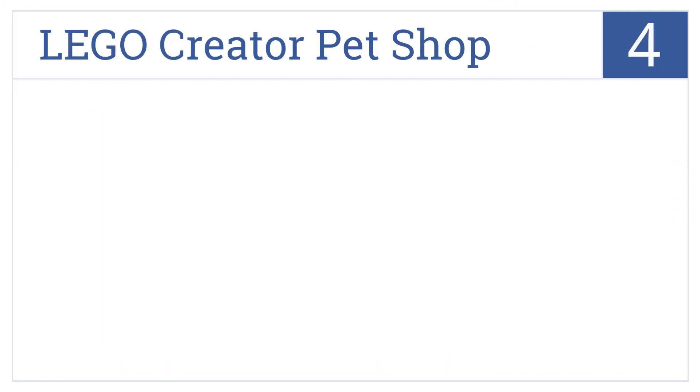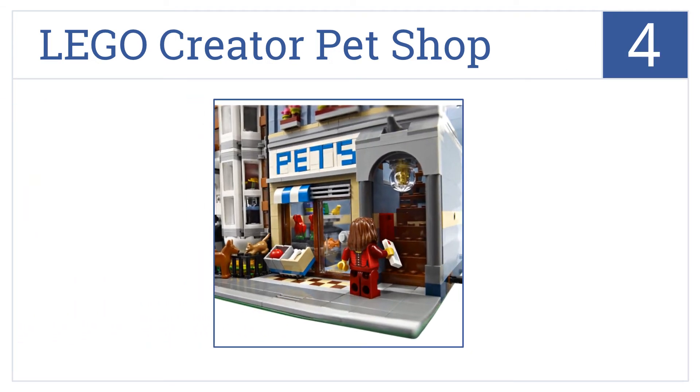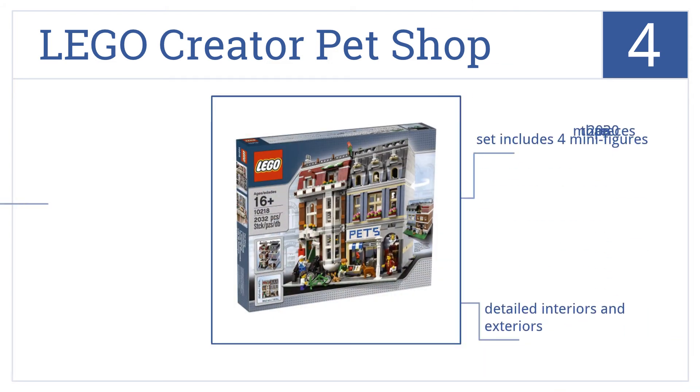At number 4, it's the Lego Creator Pet Shop, which is an advanced level project for the serious Lego enthusiast. Its builder creates an entire miniature city block. The set includes four minifigures, detailed interiors and exteriors, and is made up of more than 2,030 pieces.